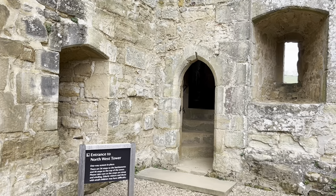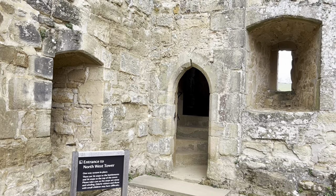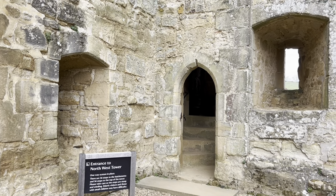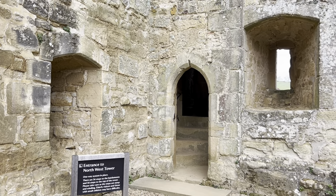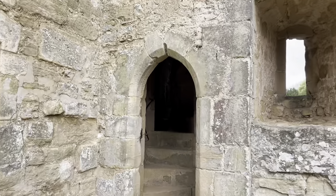Now let's go and climb the northwest tower. There are only 36 steps to the battlements and 56 steps to the top of the tower — that's not too bad. Let's go!